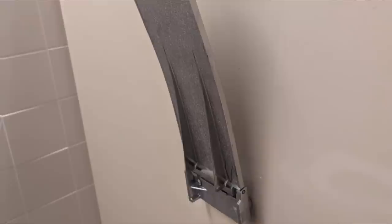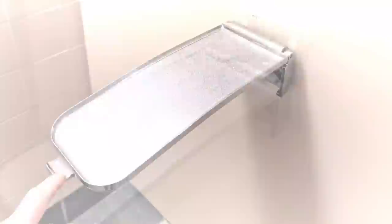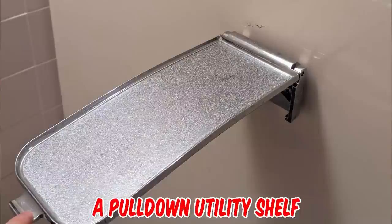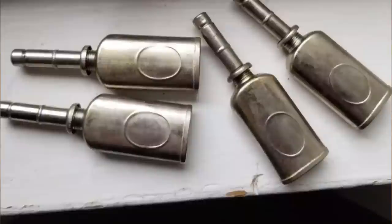I found this in a bathroom stall in a hospital. Made of metal, it folds down and when released springs back up. It has a slight curve to it. There is another one in the other stall. It's outside of the cancer department, if that means anything. What is it? It's a pull-down utility shelf. The spring-loaded design folds the shelf when not in use but can be held down with the weight of a cell phone. Self-clearing, it makes it impossible for the user to forget his belongings.